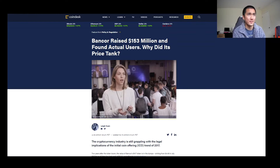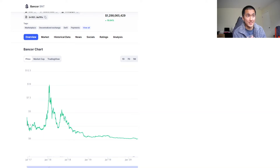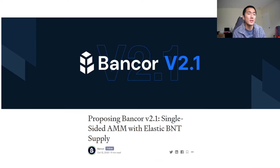Bancor goes all the way back to 2017. It was one of the largest ICOs, raising $150 million, until the unicorns came, and then Bancor just really fell out of favor. You can see this in the price chart — it had this crazy surge in 2018, and then just really went into the depths of despair. Until recently, it really surged out of nowhere and it's garnering lots of attention. The main reason this is happening is because of Bancor v2.1, which was released in October 2020.